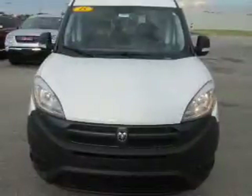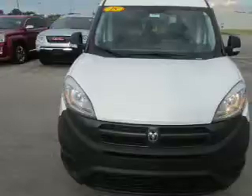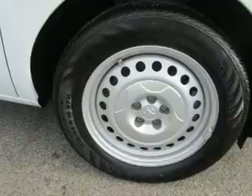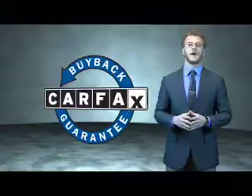Rest easy knowing this vehicle comes with a Carfax Vehicle History Report from Carfax, the most trusted provider of vehicle history information. Let us put you in the driver's seat today — call or click to contact us. This is a Carfax 100 vehicle, which qualifies for the Carfax buyback guarantee.